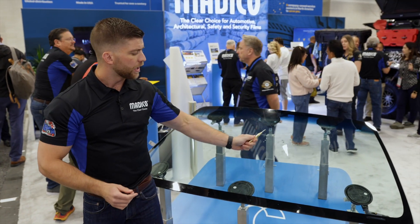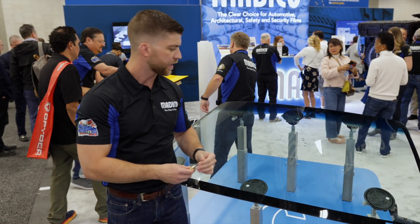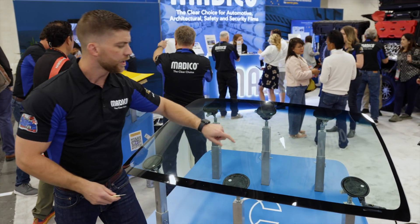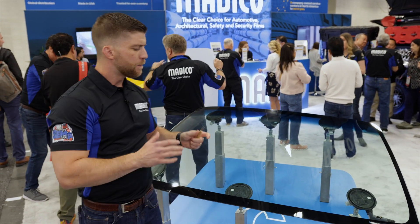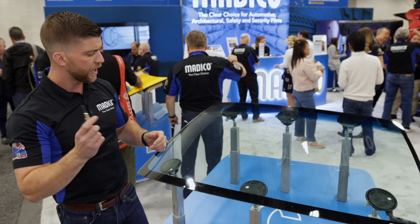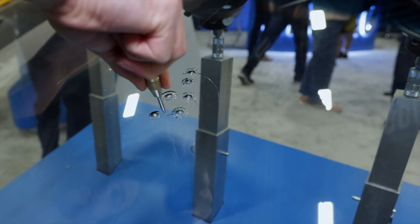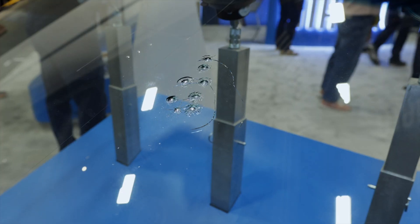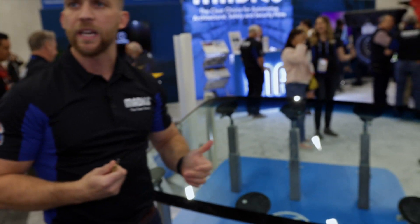Next, I'm going to impact the unprotected side to show the impact protection characteristics of ClearPlex. We've already done a couple of impacts with a center punch — this essentially mimics a rock that gets kicked up and hits your windshield, causing it to need replacement. So we'll impact the unprotected side now, and as you can see, the unprotected side breaks just like an unprotected windshield would when hit by a rock chip.